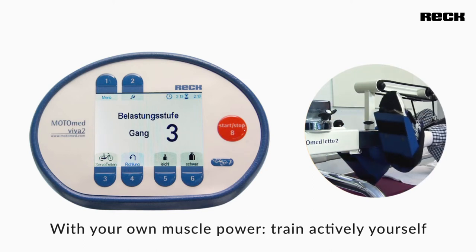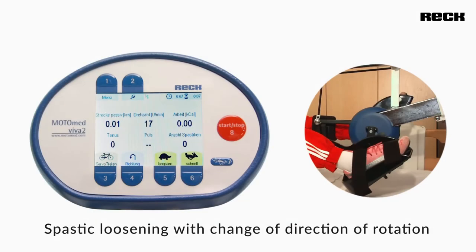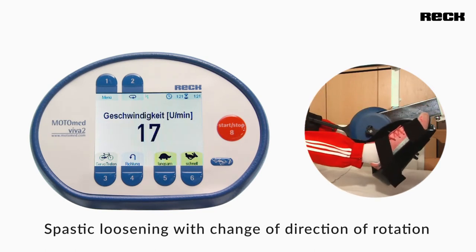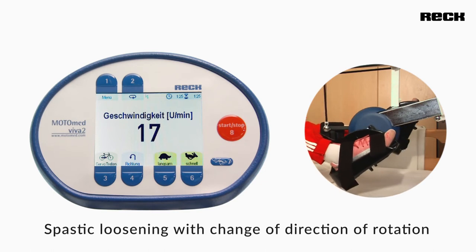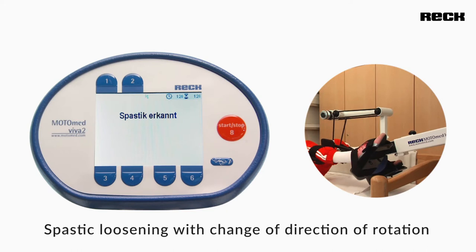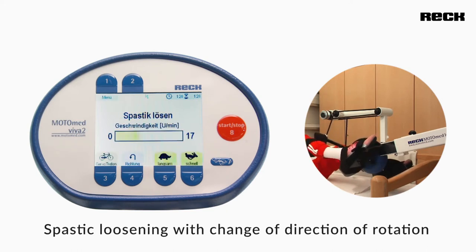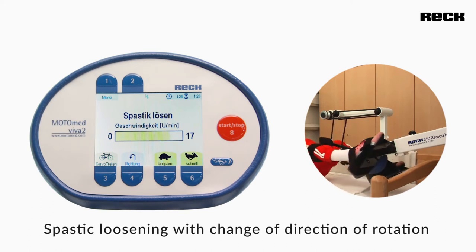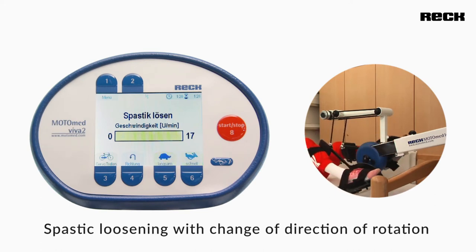The gentle and flowing motion sequence can also loosen the muscles and release tension. The special ModoMed software monitors the muscle condition during the entire exercise. Already at the slightest spastic contraction, the ModoMed movement therapy device stops the pedal movement. Afterwards, the spastic relaxation program gently changes the direction of the crank rotation until the spasm has subsided.